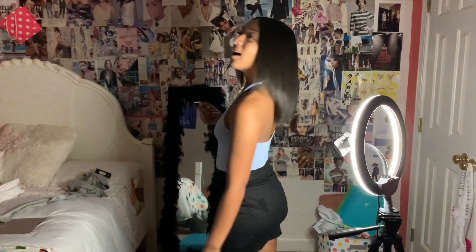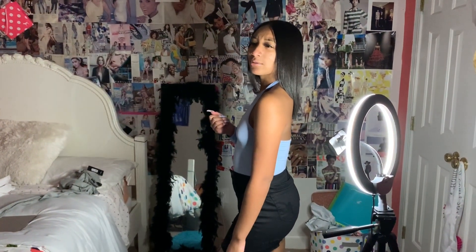Hey subscribers, as you can see, this is a blue bodysuit and a black skirt. This is all from Fashion Nova. I just threw on a gold necklace — small accessories. I like small accessories; I don't like doing things too over the top because I feel like that takes away from the outfit. As you can see, this is form-fitted, and so is the bodysuit. This is just nice to wear to a cookout, a day party, or just going out during the summertime.